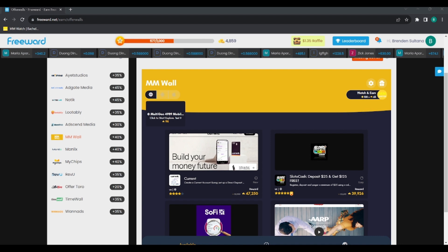Hello, what's up everybody, this is Bboy Tech back with another video. Today we're going to be talking about MMWall — it's an offer wall that you can find on different websites, like this one over here that I am showing.